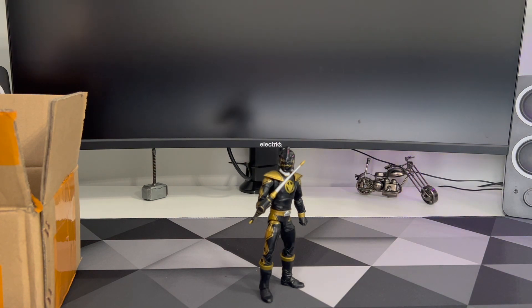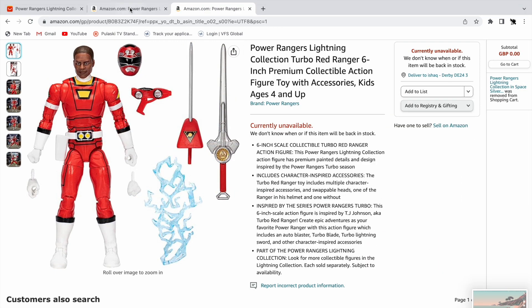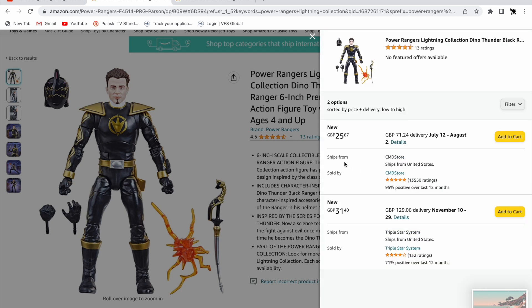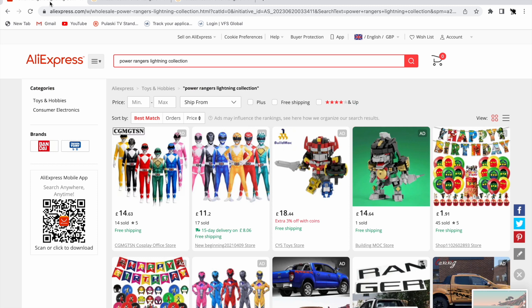Let me switch to my laptop and show you where I got it from. As you can see on Amazon here, Turbo Red is sold out, same with Dino Thunder Black. There are some buying options but as you can see there's £71 shipping and £129 shipping from these two companies — I don't know if that's an error or if that's actually a thing. I got mine from AliExpress.